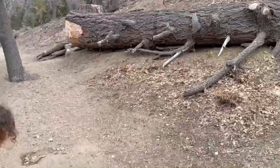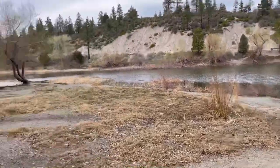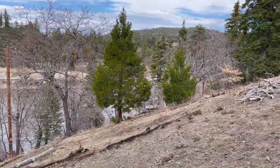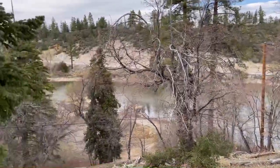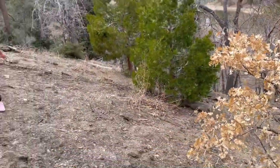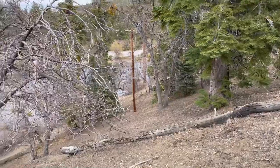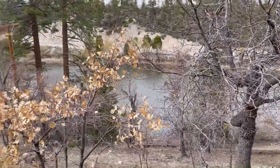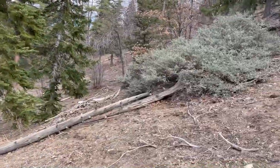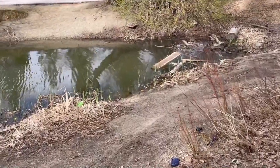We got kind of bored of fishing so we're going to go hike a little bit for some exercise. We climbed to the top of this hill and started walking all the way over. Now we're at the end of the lake, we're going to climb down — nice little hike. Nice cool crisp air, I highly recommend it. We walked around the whole lake.